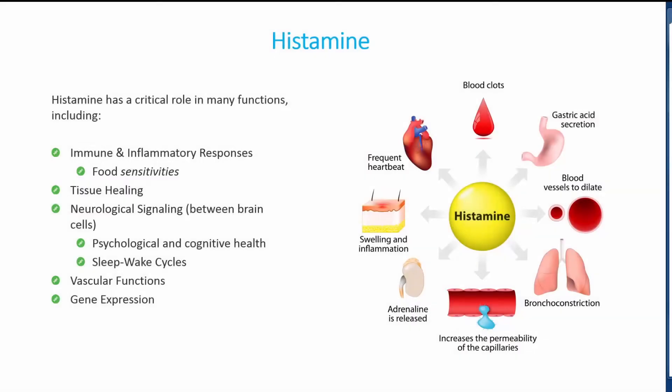Histamine plays a critical role in many functions, such as immune and inflammatory responses, tissue healing, psychological and cognitive health, sleep-wake cycles, vascular functions, and gene expression.